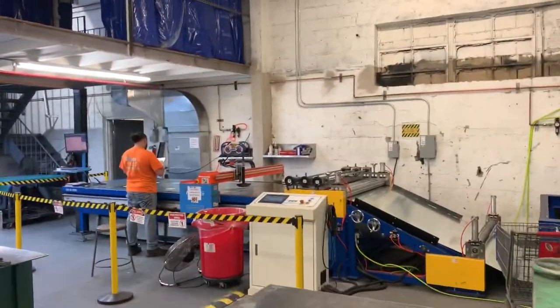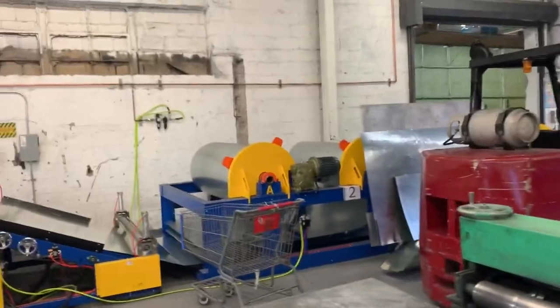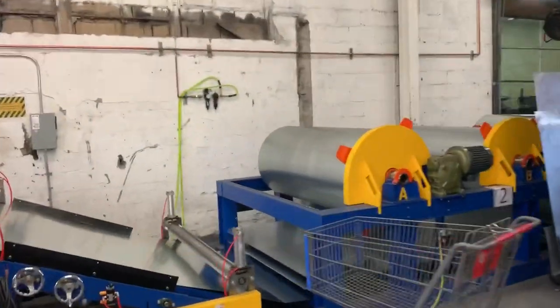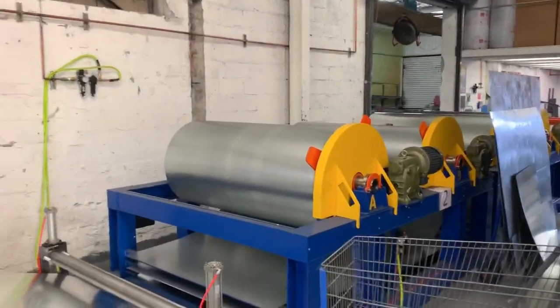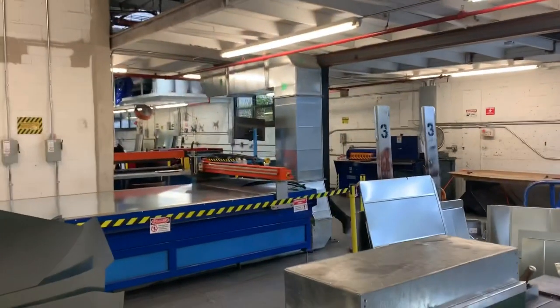Now here on the other side we have another plasma — a 10-foot plasma, also with the coil line right here. This is the second coil line and this is the smaller plasma. Two plasma machines right here.